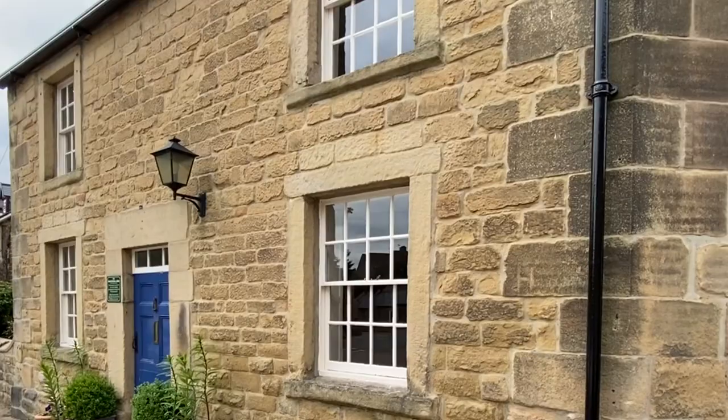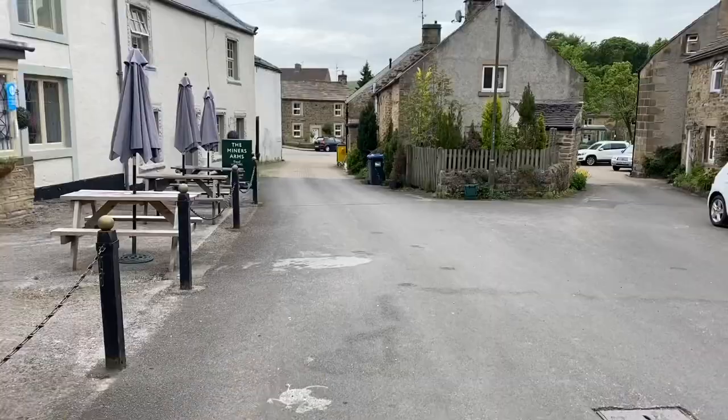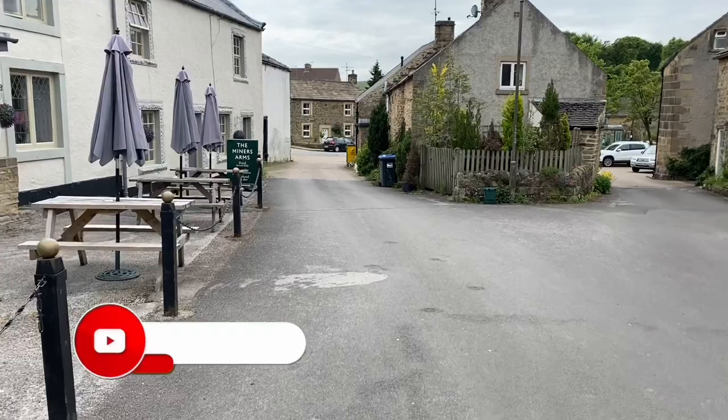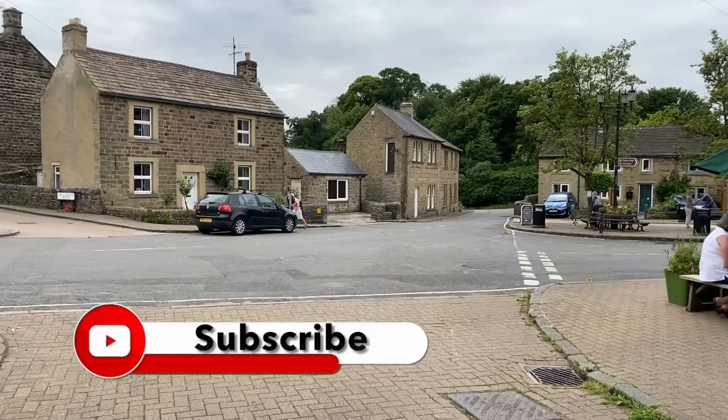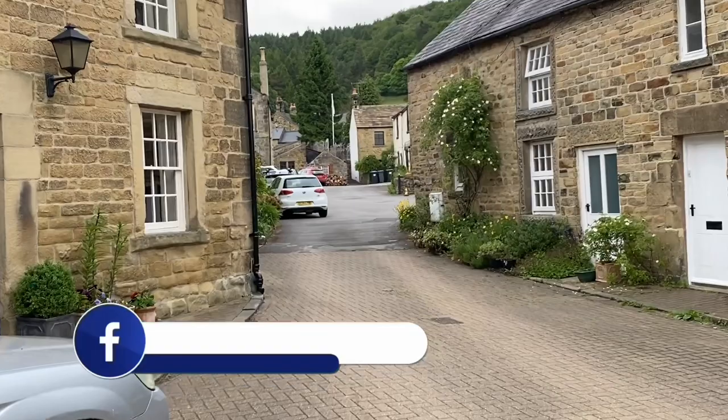Eyam is not just about the plague — obviously the history is what it's famous for, but it's a great day out. There are lovely pubs, a lovely tea room, and if you like walking, plenty to see. There's a museum that centres around the history of the plague, but there's much more to it than that. So if you're in Derbyshire, anywhere near Matlock or Chatsworth, find time to visit the village of Eyam — it's fascinating. And in the village centre they've still got the old stocks.